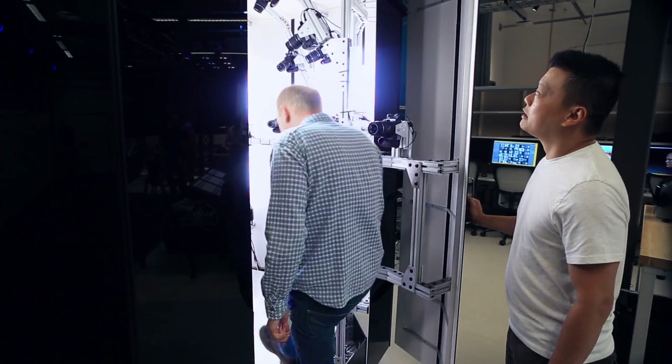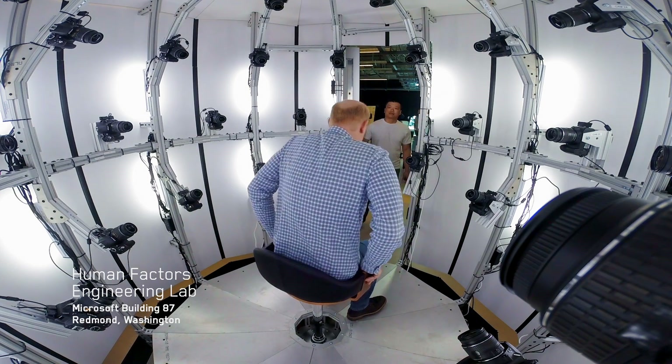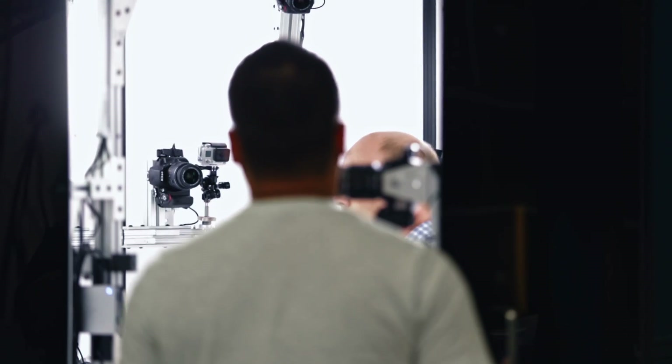Human Factors is about designing for human form and function. That means the size and shape of the human body, but also how we perceive and think about the world around us.